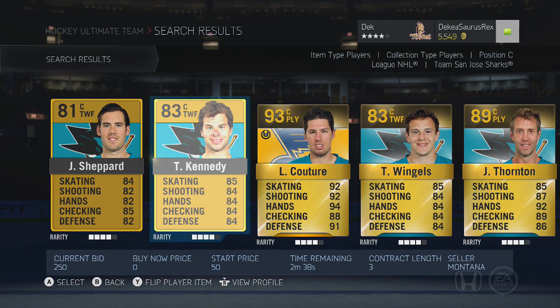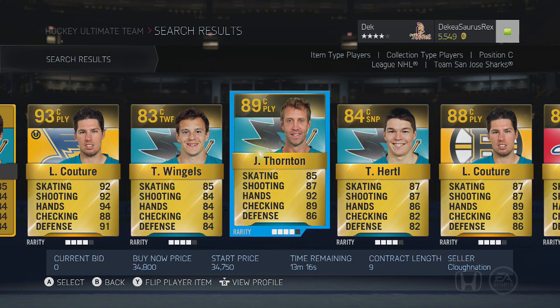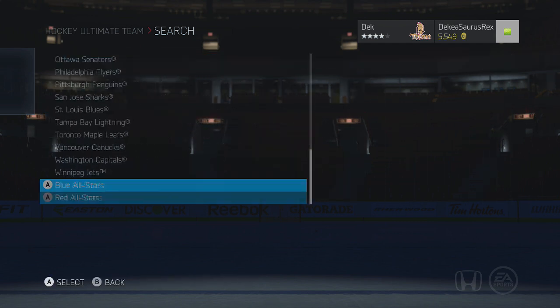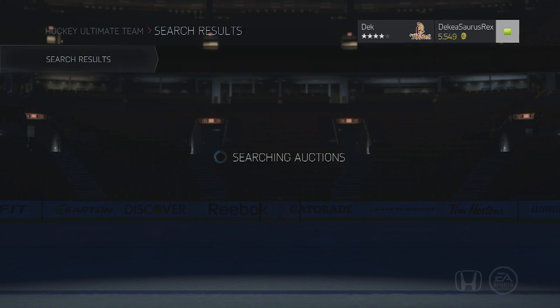Joe Thornton has 85 face-offs and is a really good player overall. He's not the quickest, but you can get him for around 10k. He's a great passer, pretty good checker, and a big guy so he won't get knocked off the puck — and he'll win most face-offs.